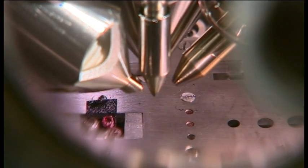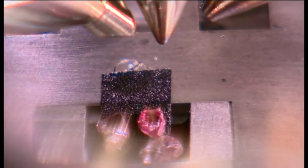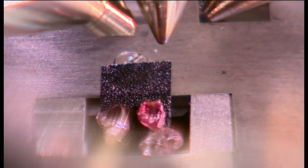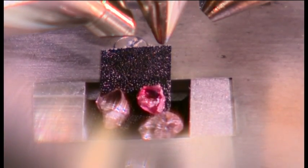Scientists think the color may be caused by molecular changes, the result of a seismic shock billions of years ago when the stones were being formed. But first, they have to rule out the presence of any impurities.